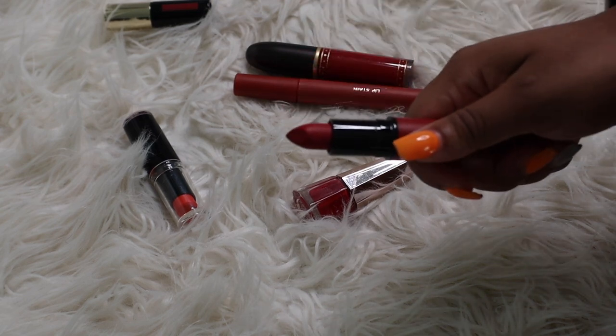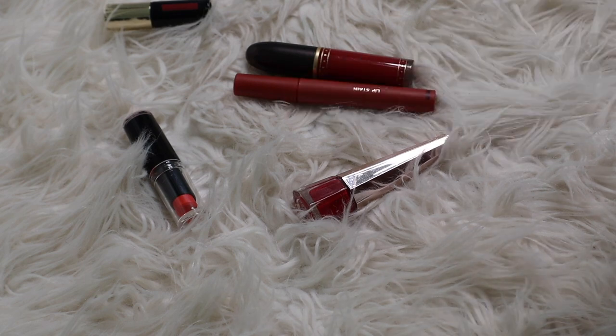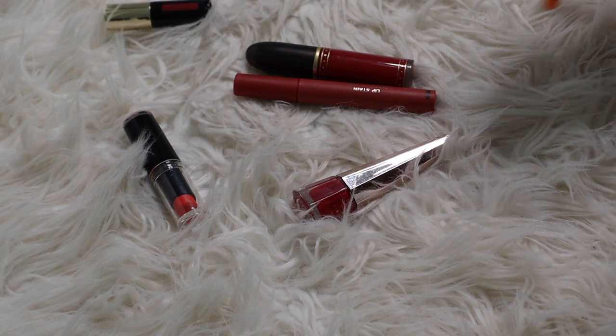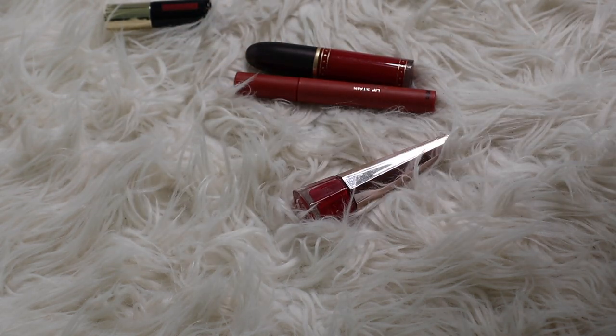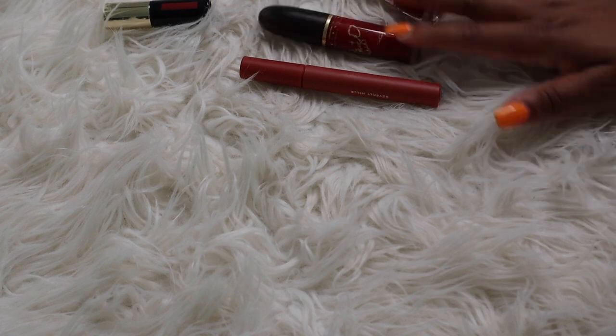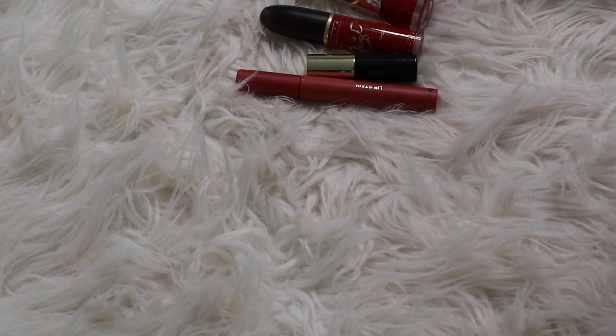Ruby Woo was so drying — it's like one of those classic lip colors I thought I had to keep in my collection, but I think I'm gonna let it go. A Wet n Wild lipstick — I used to really love these but I'm gonna let that go also, and I think I'm gonna let all of these go.